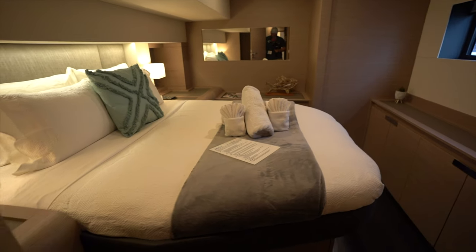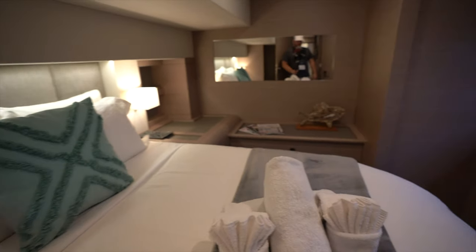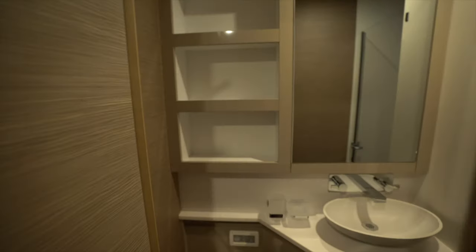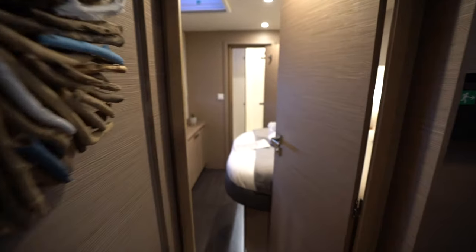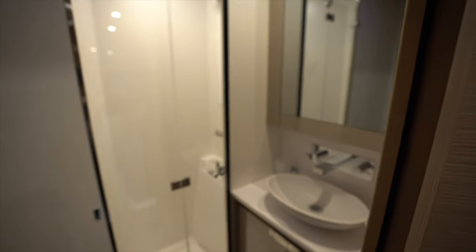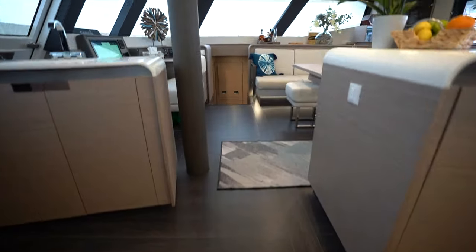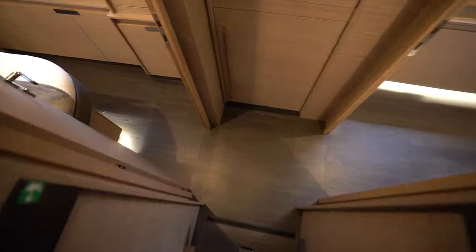Making our way down the port companionway to check out the two guest staterooms: all the berths are queen-size semi walk-around berths, really nicely appointed with a lot of natural light even on a rainy day. On the outboard side we've got the head with a separate shower stall forward. Continuing up on the port side we've got the second semi walk-around guest cabin with the head all the way forward.